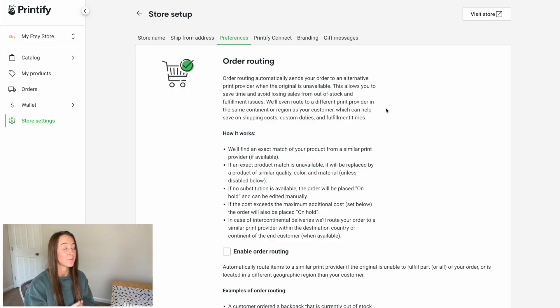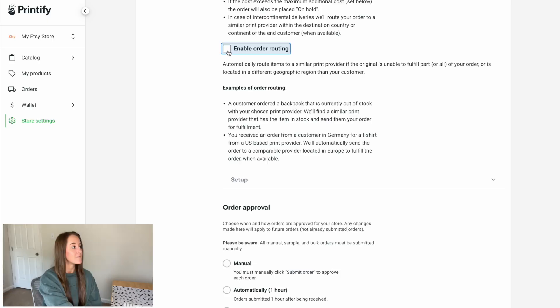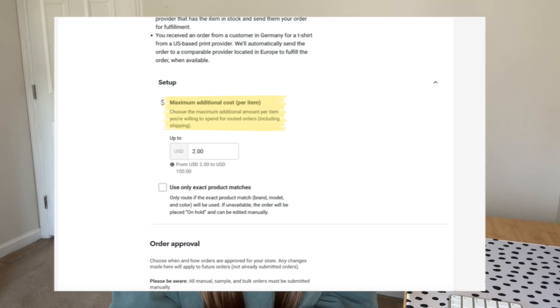Another setting to be aware of is order routing in preferences. Order routing is when a product is out of stock with your chosen print company and you need to route that order to a different print company to fulfill and send it to your customer. I personally do not recommend enabling order routing because you do not necessarily have control over where the order gets routed. However, if you want to make this more passive, you may want to enable it so fulfillment is handled automatically. If you do enable order routing, you have some control over the cost threshold for the product you're routing to.